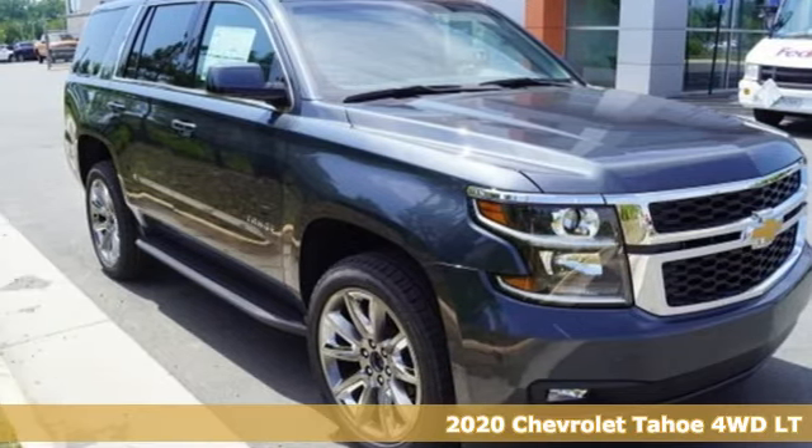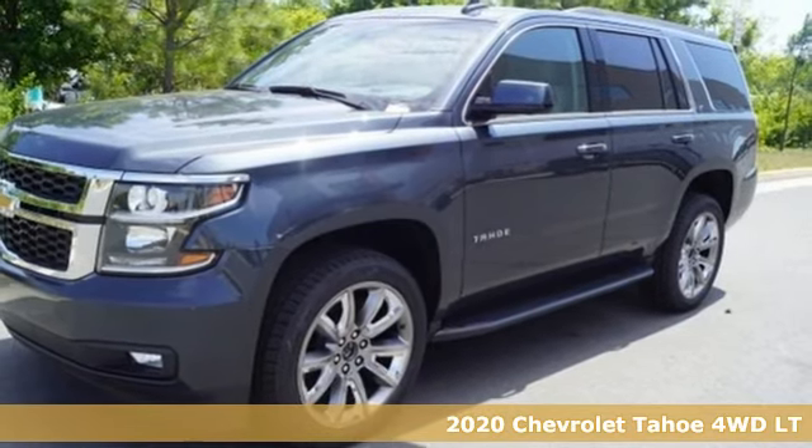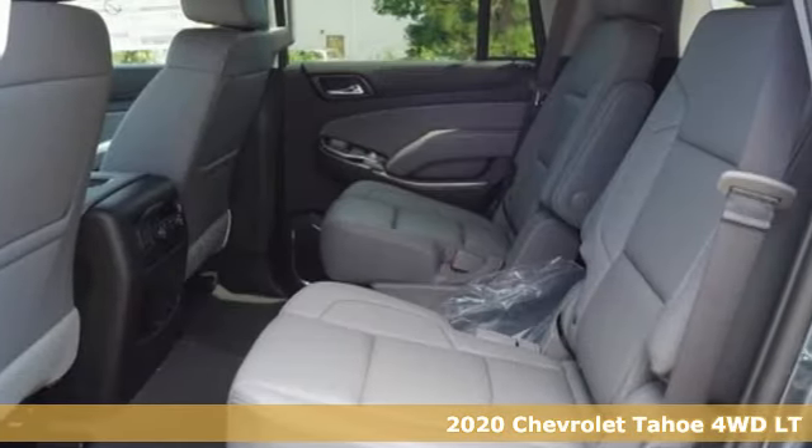It's a 2020 Chevrolet Tahoe, providing you with a bounty of big-time capability. It's quite simply the do-it-all full-size SUV that accomplishes anything.